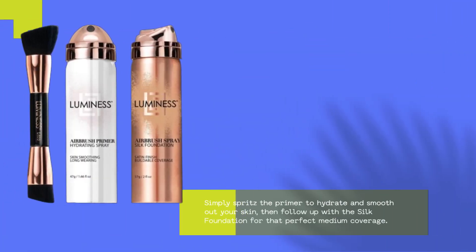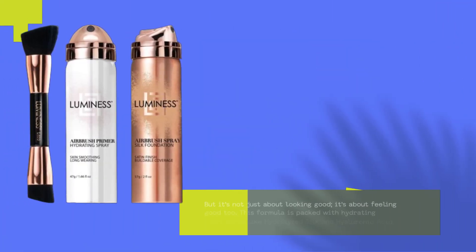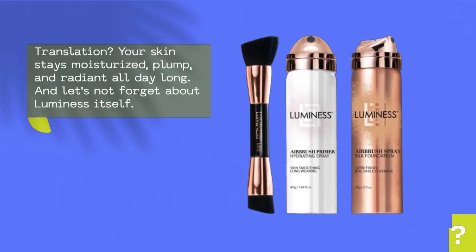Simply spritz the primer to hydrate and smooth out your skin, then follow up with the silk foundation for that perfect medium coverage. But it's not just about looking good — it's about feeling good too. This formula is packed with hydrating ingredients like hydrolyzed silk and hyaluronic acid, so your skin stays moisturized, plump, and radiant all day long.